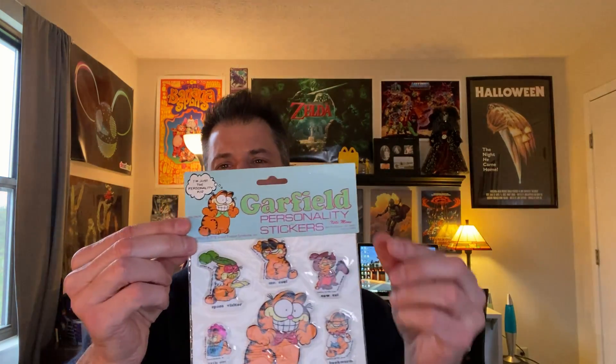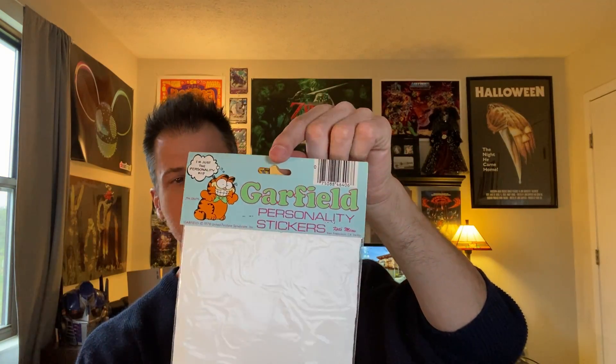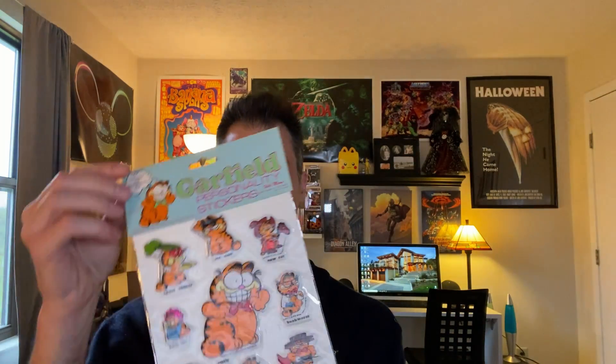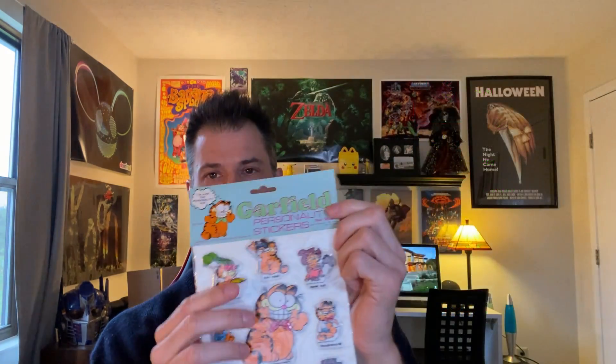Next are these Garfield stickers. If this cost me a quarter I would be surprised. It says copyright 1978. They started using UPCs regularly in '74, so there's a chance this is actually from 1978 — I have my doubts, but it's possible. I'm pretty sure I can get $15 for these. They're super cute; there's one where he's got a Santa hat on, and the rest are almost like bubble stickers — they kind of pop out. There are resale comps on them, so I'm almost certain I can get $15.